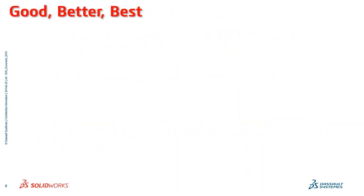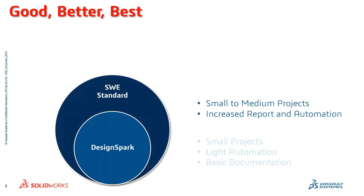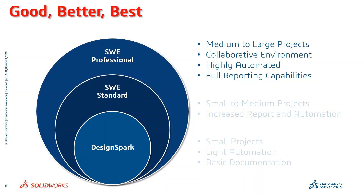To put this in better perspective as to what SOLIDWORKS Electrical is and what it's really used for: DesignSpark is typically used for smaller projects with light automation and basic documentation. But where that's not enough, SOLIDWORKS Electrical Standard comes into play for small to medium projects, providing increased report capabilities and automation. And if that's still not enough, there's SOLIDWORKS Electrical Professional, designed for medium to large projects.